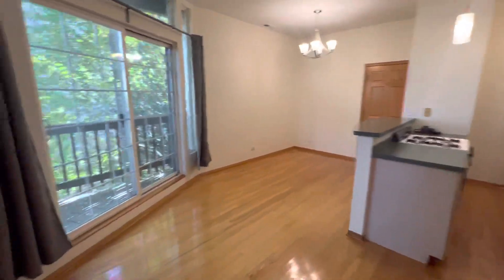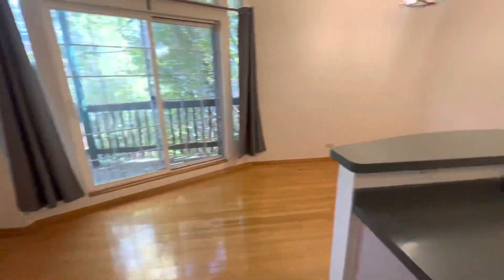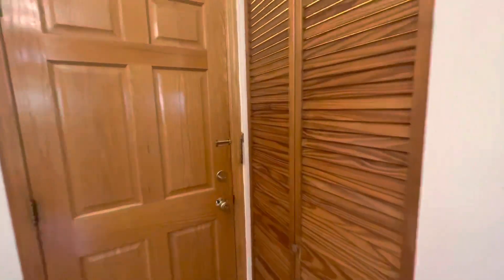Cannot wait for the next person to come and live in this beautiful two bedroom apartment. Until next time — thanks for visiting.